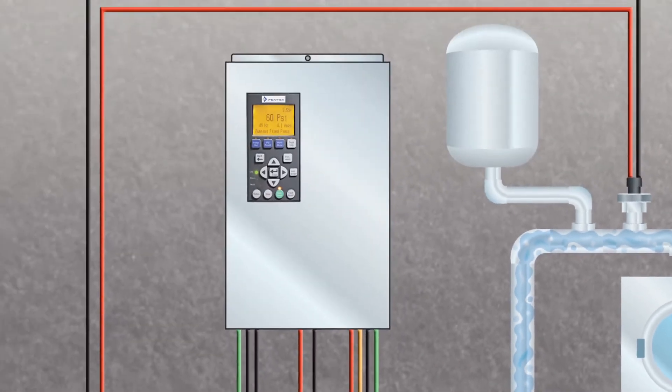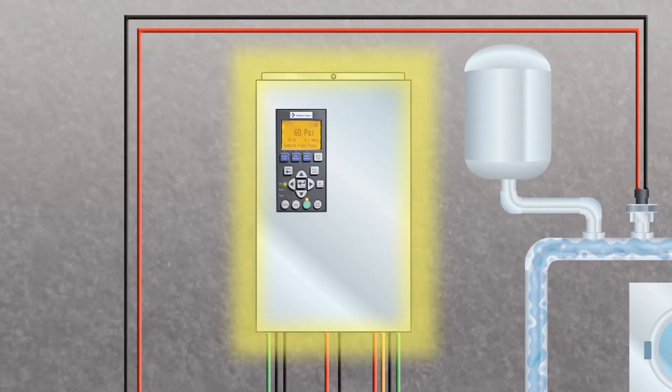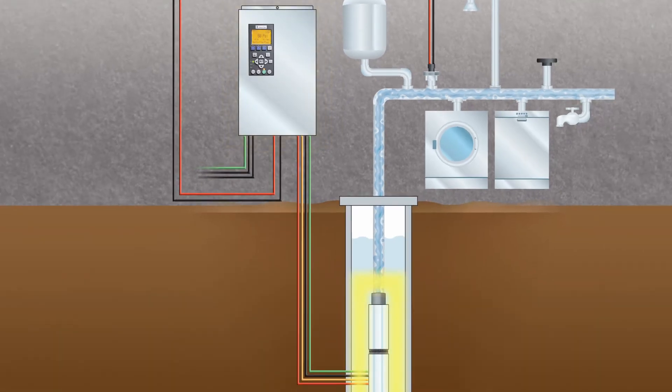The Pentec Intellidrive Water Pressure Control Center is your answer. The Pentec Intellidrive works with the homeowner's well pump to maintain constant water pressure throughout the home.